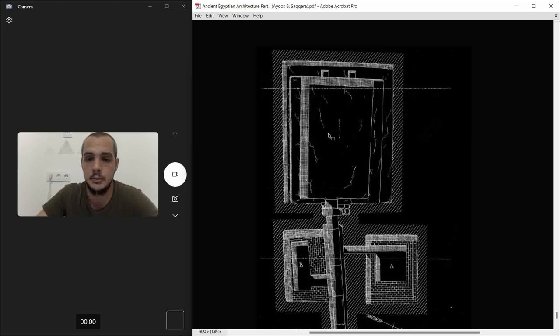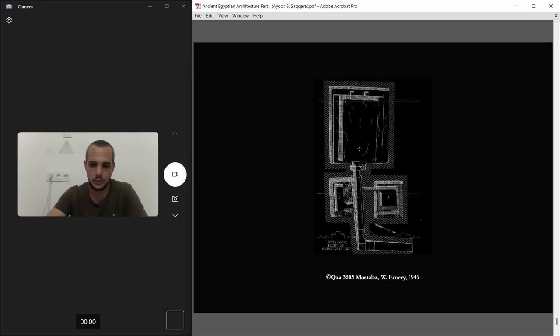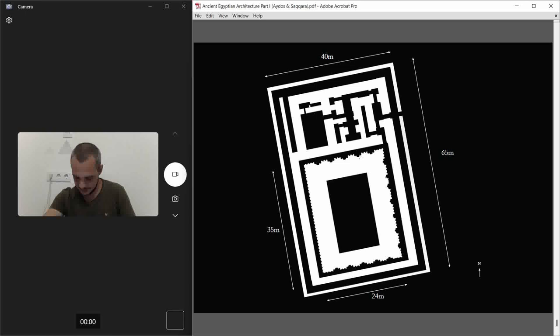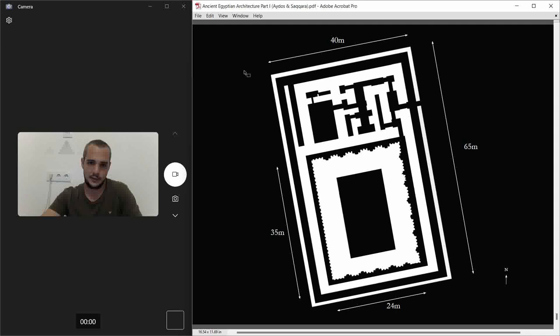Emery says the burial chamber should have had columns or pillars — structurally, given the thickness of the beams, a column was needed — but there's no physical evidence for it. The burial chamber itself was estimated to be 5.75 meters below ground level. The funerary temple is about 600 square meters — roughly 40 by 20 meters — a very large space.